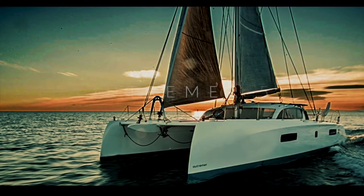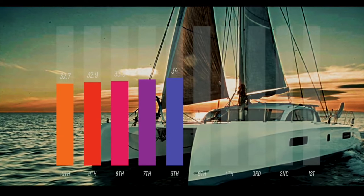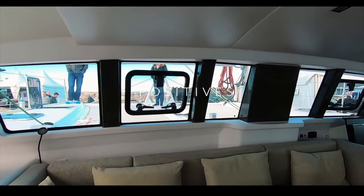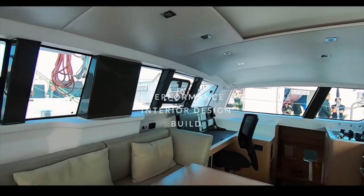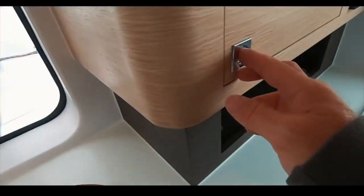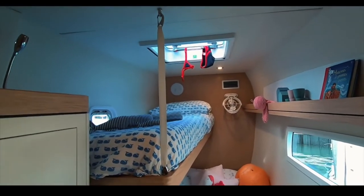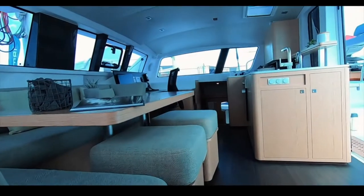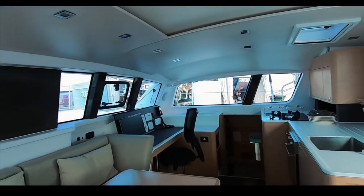Coming in at number six, just before the top five, is the Outremer 51 — one of my favorites, scored 34. The interior is light, airy, and Scandinavian in feel, and it looks really well built. The forward-facing nav station is a must for long ocean crossings. This is such a beautiful boat — I could really see myself crossing oceans at speed and in safety. As you know, the 45 has been made famous by La Vagabonde; the 51 is the bigger sister.